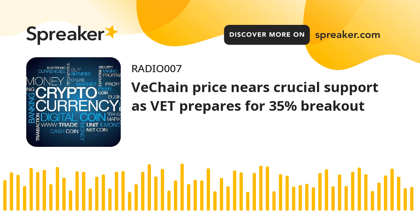VeChain price has remained in a lull despite many altcoins' remarkable recovery. The altcoin's attempt to push through and produce a higher high was foiled, resulting in a retracement to an immediate support level. This correction to support will likely provide the platform for a recovery that will propel VET to pre-crash levels.